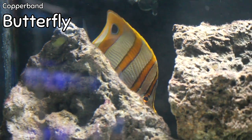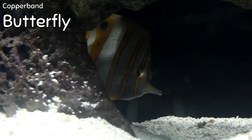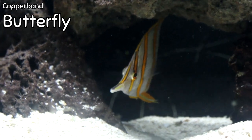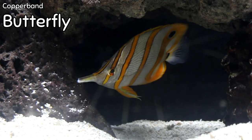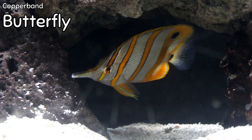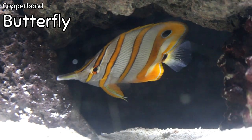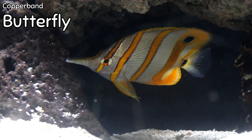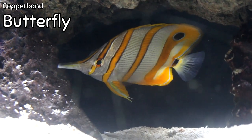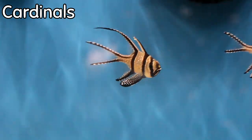The copperband butterfly is one of the coolest butterflies we carry — one of the few butterflies we will actually stock, because the survivability of this fish is a little better than some other butterflies. It's great for eating aptasia and noxious anemones that get in your tank and cause weed issues in your coral garden. It can be difficult to feed and is not for the beginner, but it is a beautiful, peaceful fish that if it does get established in your tank can be one of the showstoppers.